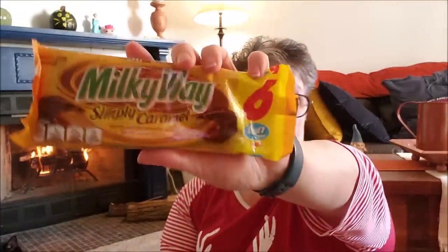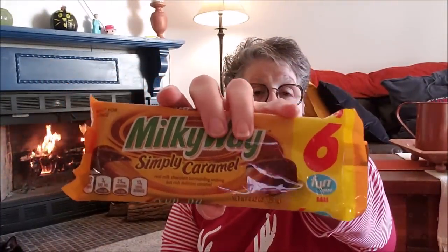At Dollar Tree they have all different candies — I found these Milky Way caramel bars. They might have been out for Halloween, but these are strictly caramel. You get six fun-size bars in here — not the snacking size, but the fun size, so I'd call them like a two-bite bar. I have a coworker who loves these so I got them for her basket.